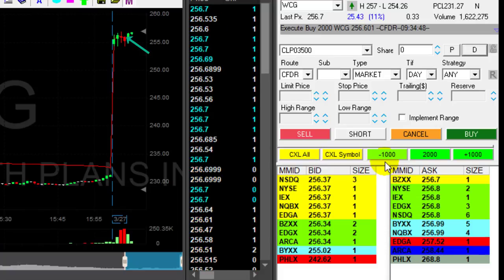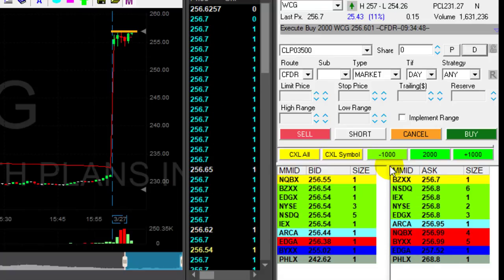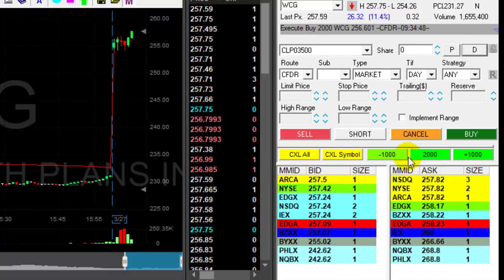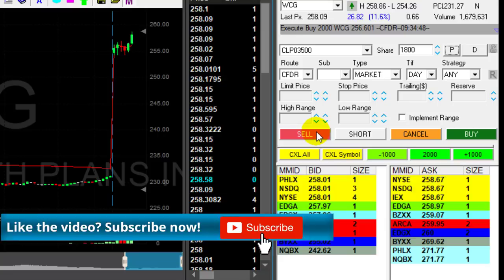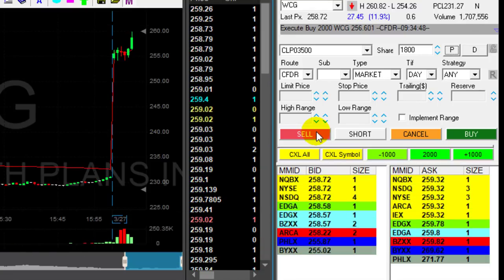I bought at the pullback right after it moved over this red candle, and to me it looks like it's trying to return to the highs. Watch — it's just about to go through the highs at 257, very very close. We're over! Getting ready for a partial — what a nice breakout. Look at that, amazing, over two points right now.